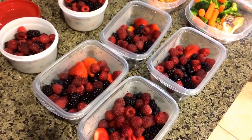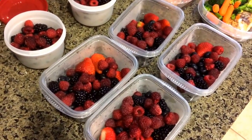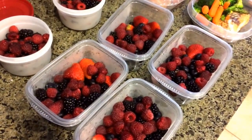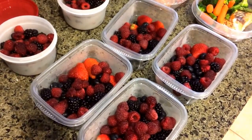Hey everyone, it's Melody. I have a very different kind of video today. Today's Wednesday — it is my new meal prep day. I used to have it on Mondays, but if I worked late into the afternoon, it just became way too hard to have Mondays as my meal prep day, so I've decided to do it on Wednesdays now.